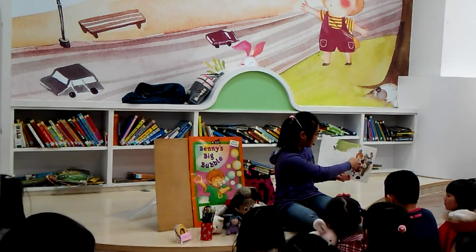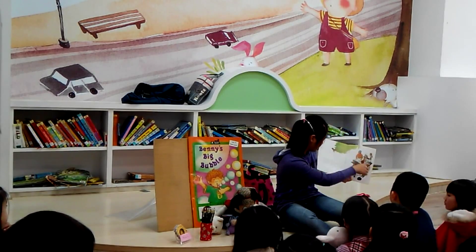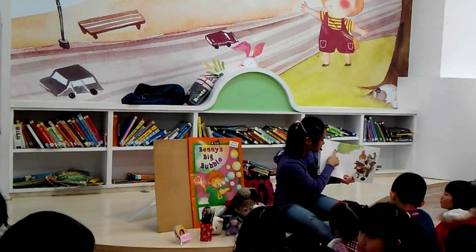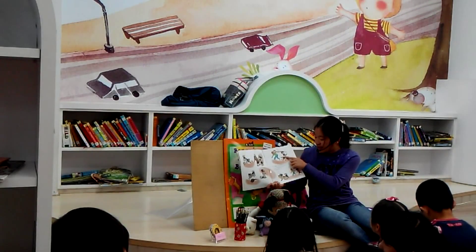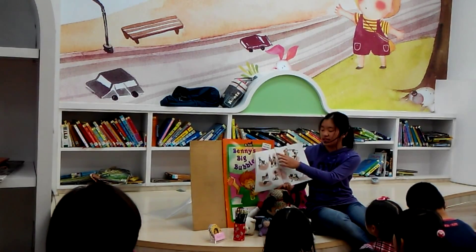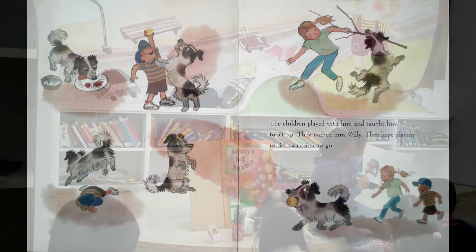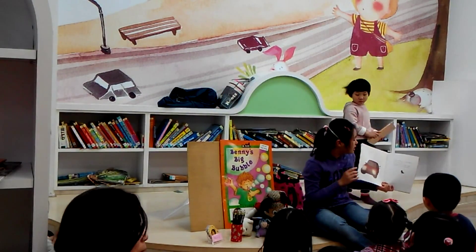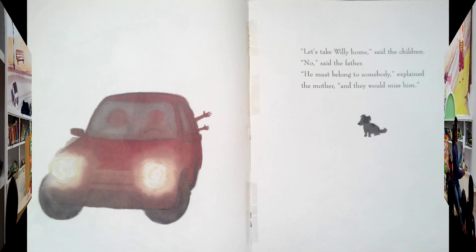A family's getting ready for a trip. It was a great day for a picnic. 'What's this?' asked the father. 'It's a fluffy little dog,' said the mother. 'It looks hungry,' said the girl. 'I think he wants to play,' said the boy. The children played with him and taught him to sit up. They named him Willie. They kept playing until it was time to go.